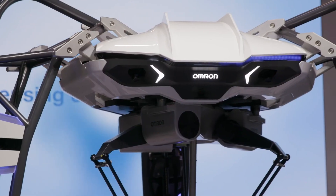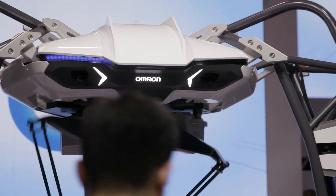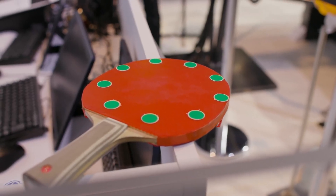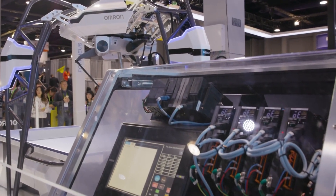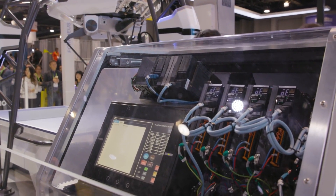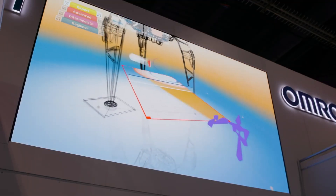It's not available for sale to private or commercial customers just yet, but instead points to a future where robots can help you get better at skills you already have, instead of just doing things for you. The Forpheus is now in its seventh generation.